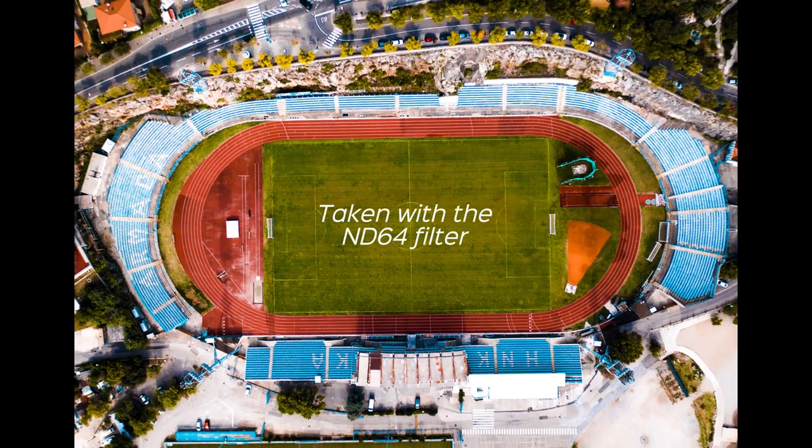I'll keep this review short and objective. There are only two things that interest me: do the filters work — do they correctly stop down the exposure — and how much do they degrade my image quality, if at all? To get it out of the way: yes, they're worth the money and they work like they're supposed to. The link to buy them is in the description.